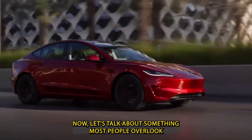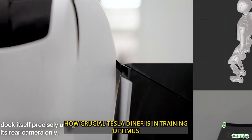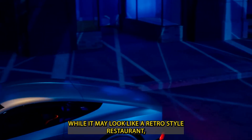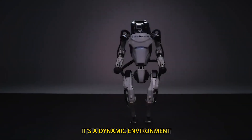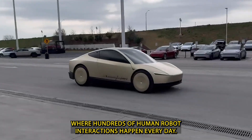Now, let's talk about something most people overlook: how crucial the Tesla Diner is in training Optimus and scaling its AI capabilities. While it may look like a retro-style restaurant, Tesla Diner actually serves as a real-world training lab — a dynamic environment where hundreds of human-robot interactions happen every day.